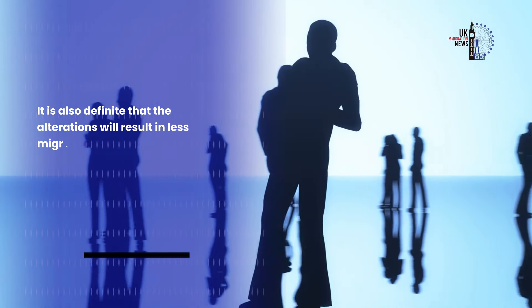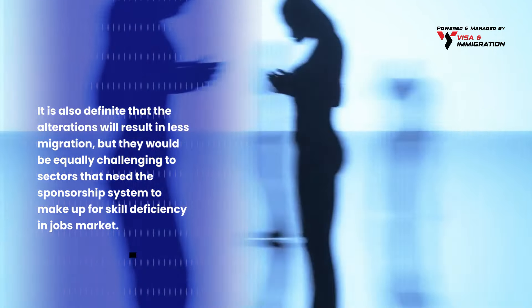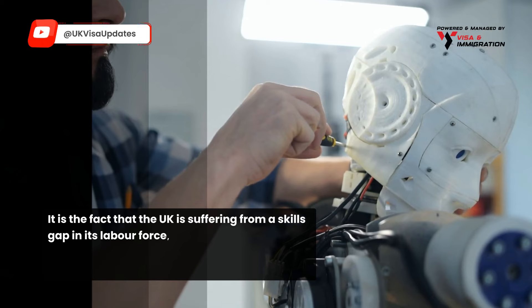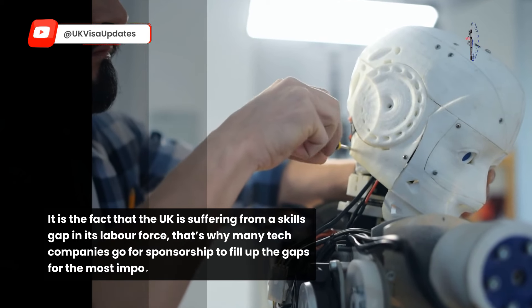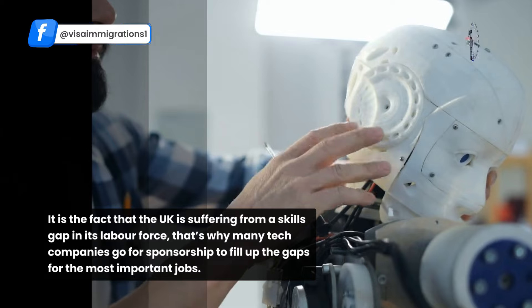It is definite that the alterations will result in less migration, but they would be equally challenging to sectors that need the sponsorship system to make up for skill deficiency in the jobs market. The UK is suffering from a skills gap in its labour force, which is why many tech companies go for sponsorship to fill up the gaps for the most important jobs.